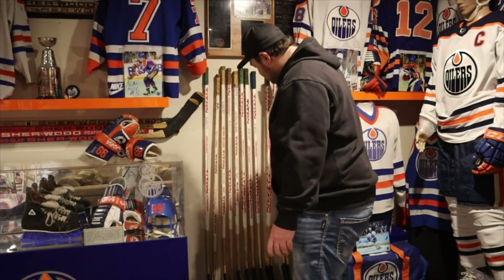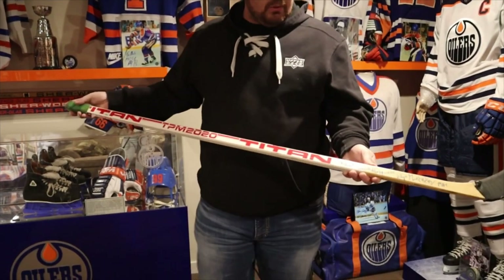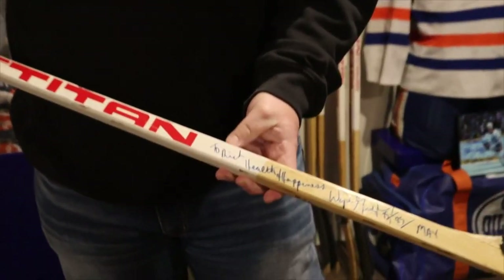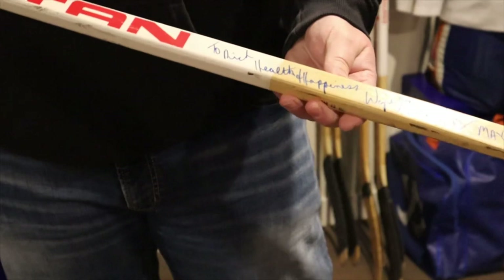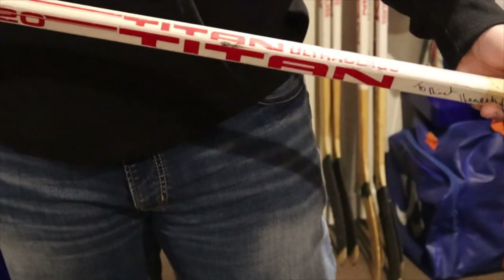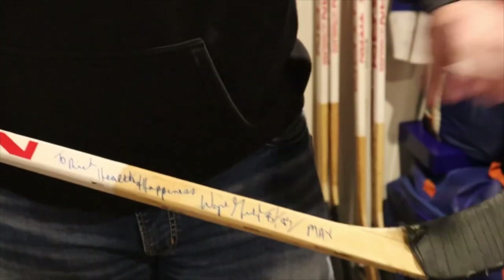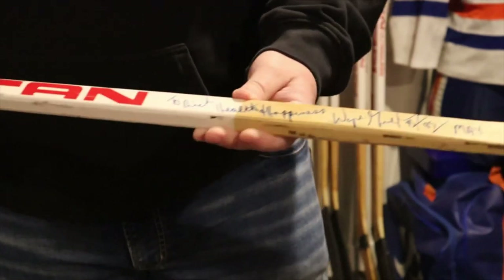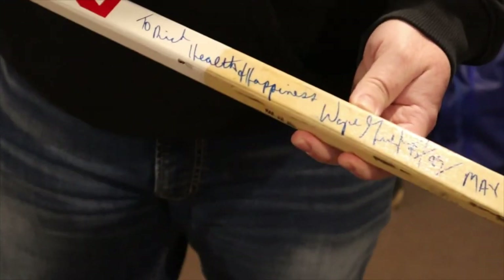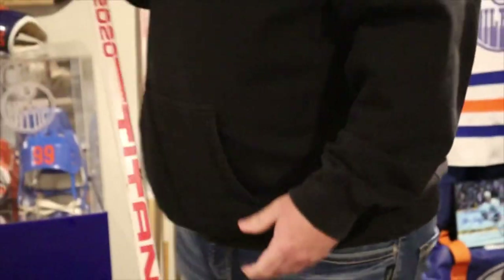This one here is a 502 goal stick - whoever Don was, Don was lucky enough to get this one. It's Gretzky's 502 goal stick. This one will set you back a little bit, probably around the 505 mark - same thing. I took the 505 because it had the name plate on it, whereas this one's just got it engraved. But the autograph is way nicer on this one. I just didn't like that it had 'Don' on it, so that's why I went with the 505 stick.